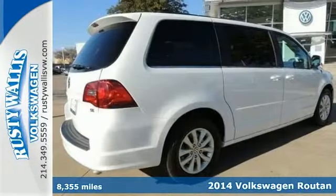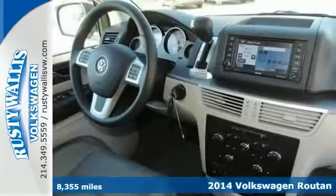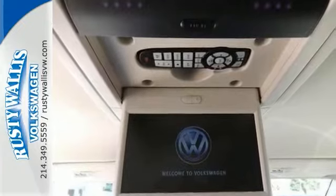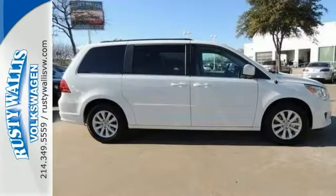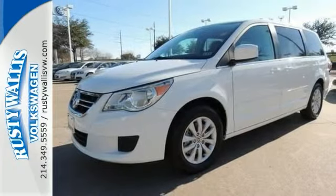Confused about which vehicle to buy? Here's an outstanding 2014 Volkswagen Routan SE. There aren't many used vehicles more reliable than this. You get navigation, heated seats, and a backup camera. It's bound to sell fast. Don't miss out on this one. Come take a test drive today.